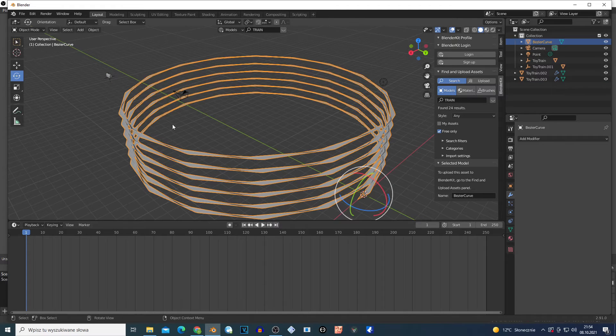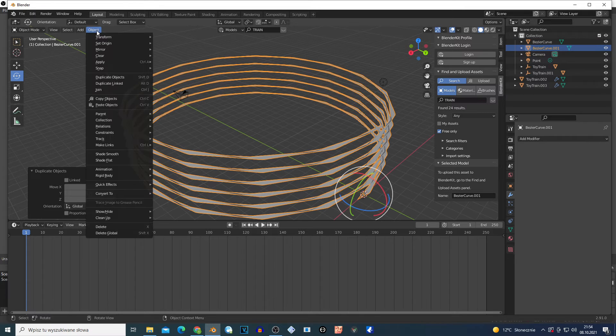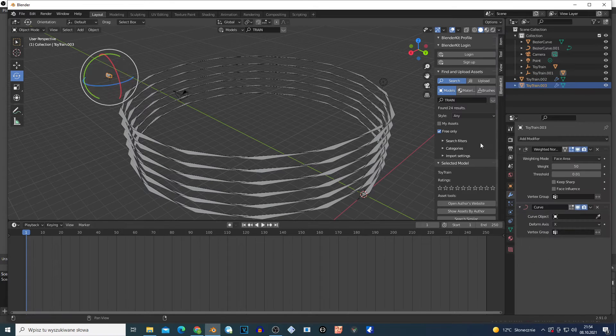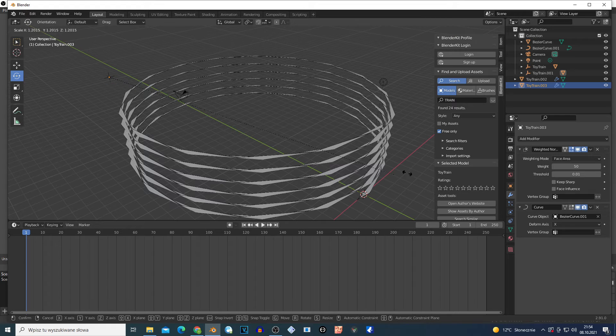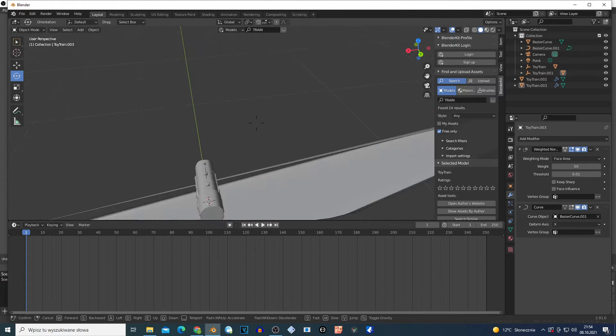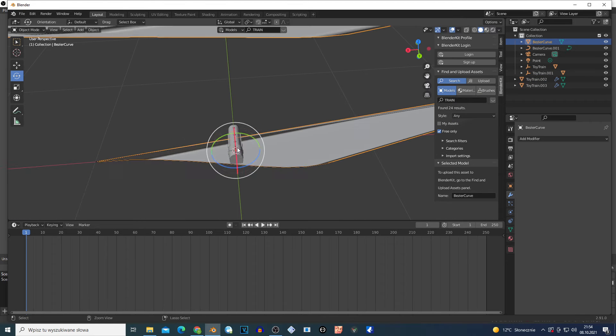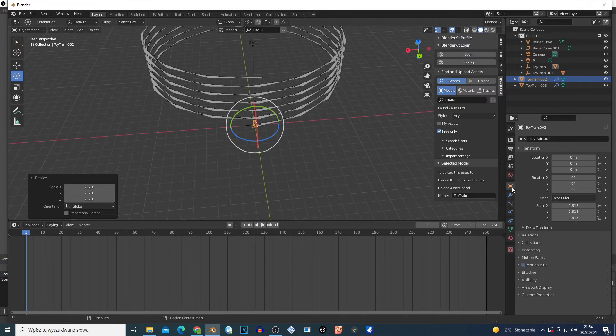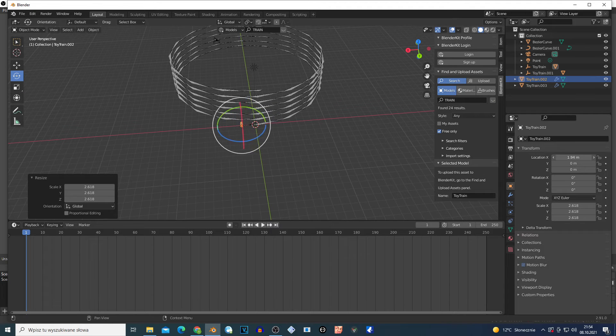I'm gonna duplicate this curve so Shift D and left click. Go to Object > Convert to Curve. I'm gonna select my train - where is the train? Okay, and on this curve I'm gonna select the curve that I created. Let me scale this train a little bit because I can barely see. Select this train, S and move the mouse. Basically if I go to this tab and move on this direction...